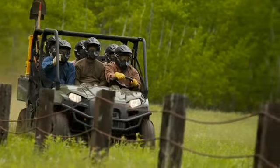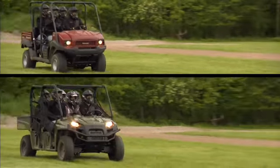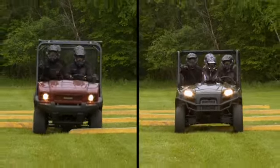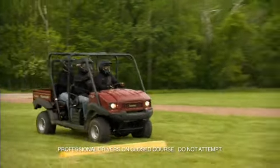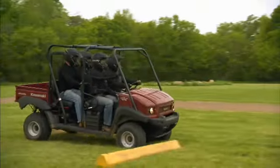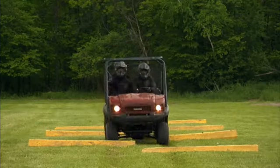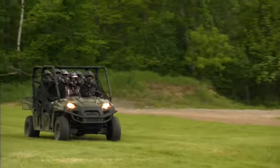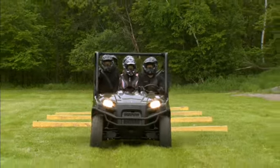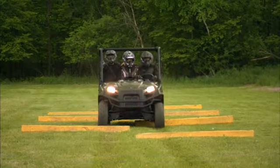To carry your whole crew in comfort, you need a machine that can soak up the bumps. To see which multi-passenger performs best, we'll run each machine over the same bump course at the same speed. With just 2.8 inches of travel in the rear and 3.9 inches up front, it's a rough ride in the Mule. It's a whole different story on the Ranger Crew 800 — with its legendary smooth independent rear suspension and three times more rear suspension travel, the Ranger Crew 800 glides across the course.